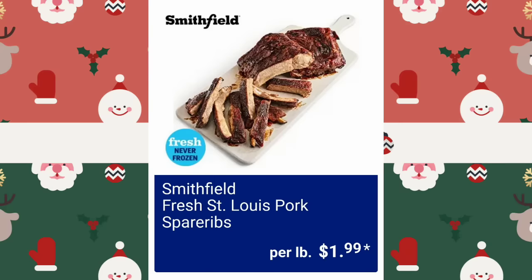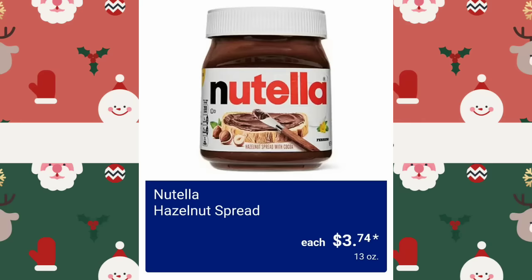A lot of you guys asked me to add more gluten-free items — I promise there's gluten-free stuff, I make sure to put it in. I literally show everything they show, so if they don't put it in, they don't put it in. Smithfield Fresh St. Louis Pork Spare Ribs, $1.99. Nutella Hazelnut Spread, $3.74.